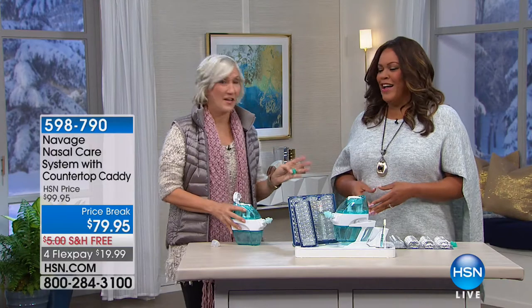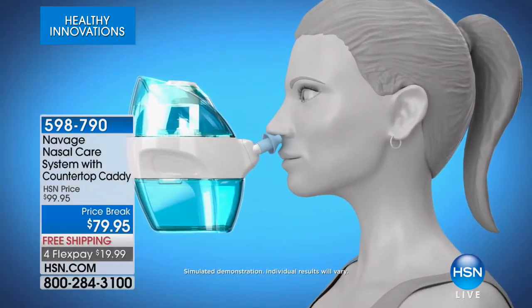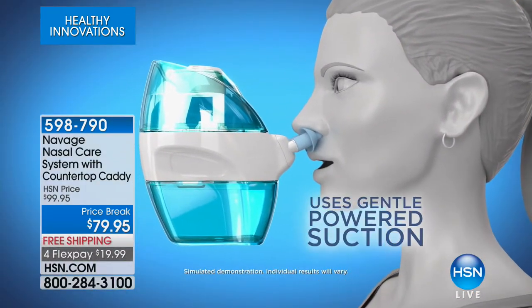We all get colds, especially this time of year. If you want a natural way to get rid of allergens, pollen, dust, and germs that get trapped in your nose — your nose's job is to be the filter for your body — there is a drug-free way to do it. It's called nasal irrigation, or nose rinsing, and it's actually been around since ancient times. But today I have a product that has revolutionized nasal care.